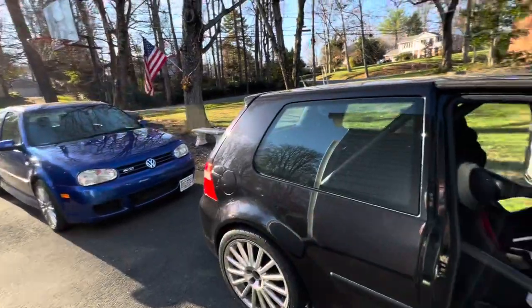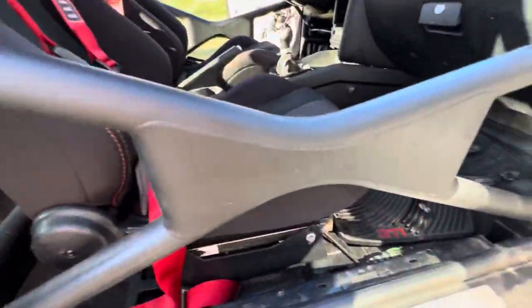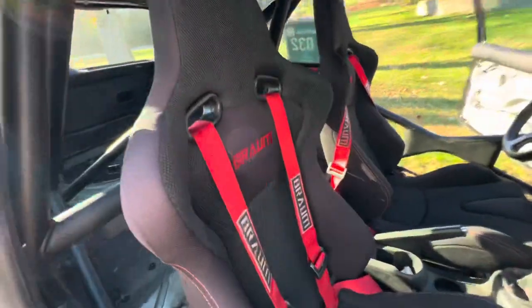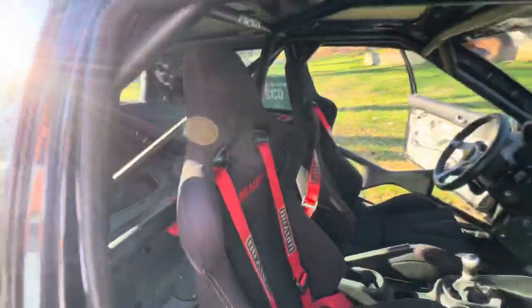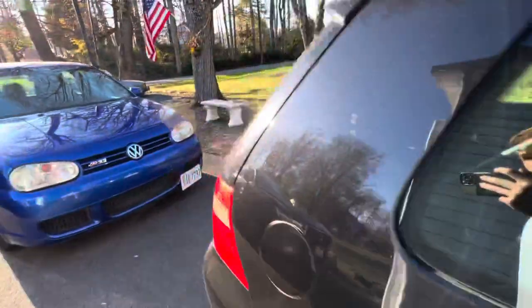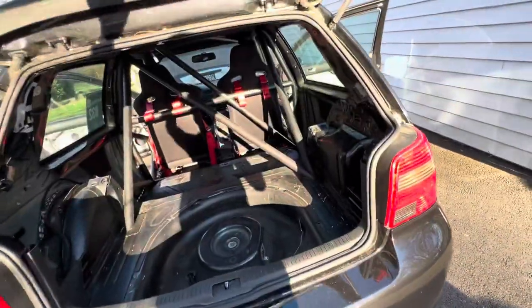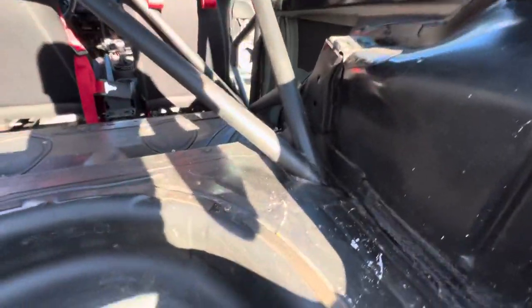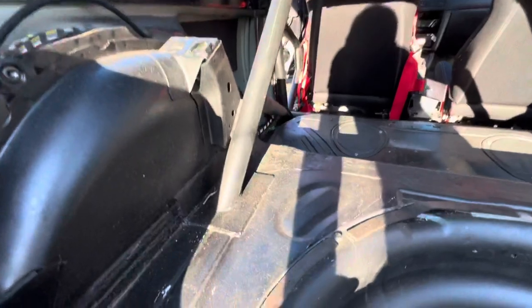We have an OEM R32 bumper to match the paint. Right now we just have Braum seats in it because that's all we could find for the track day we had, but they did well. The car is fully gutted and handles actually really well.